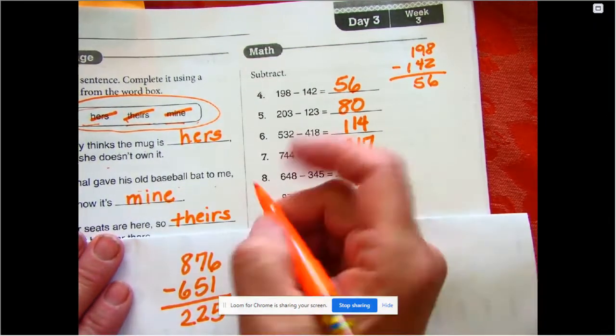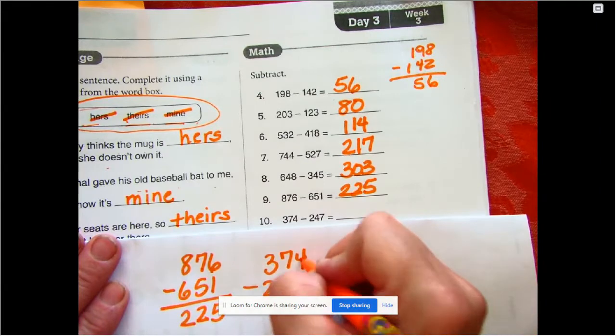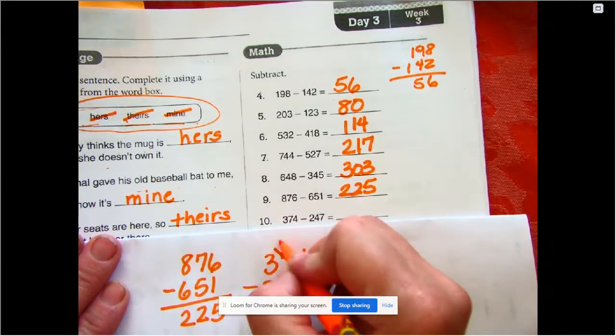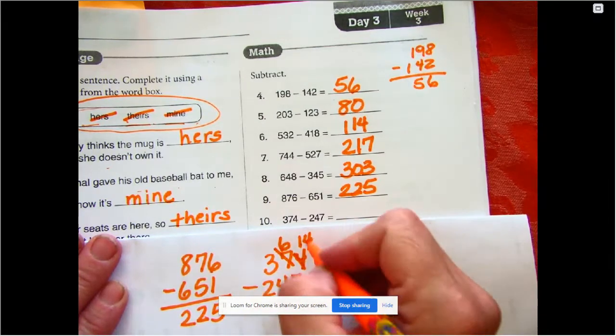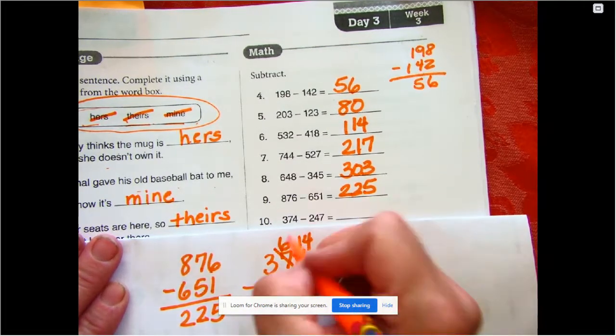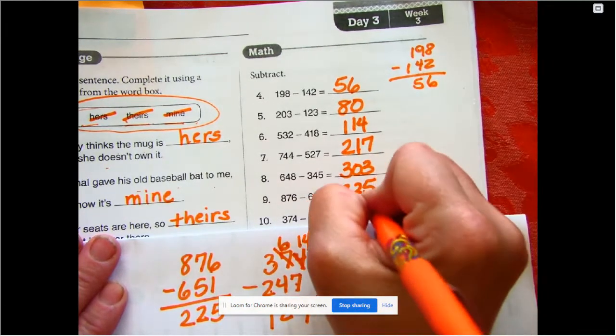Number ten: 374 minus 247. I can't take 7 out of 4, but I can break up a group of ten and make this 14. 14 minus 7 is 7, 6 minus 4 is 2, 3 minus 2 is 1. Our answer is 127.